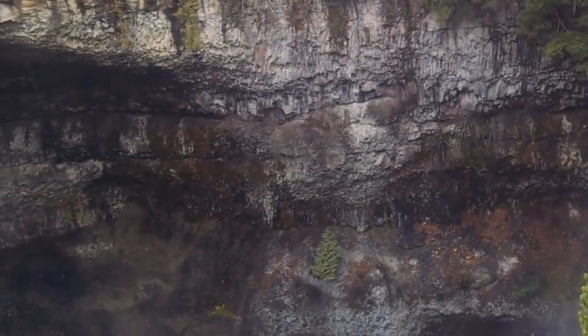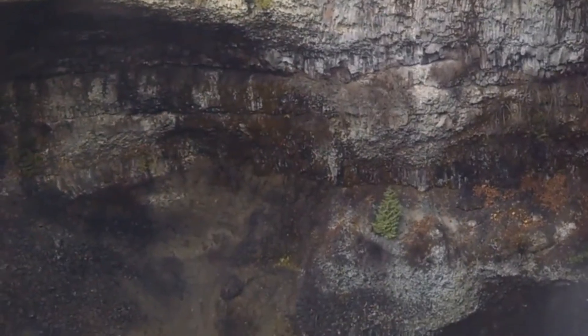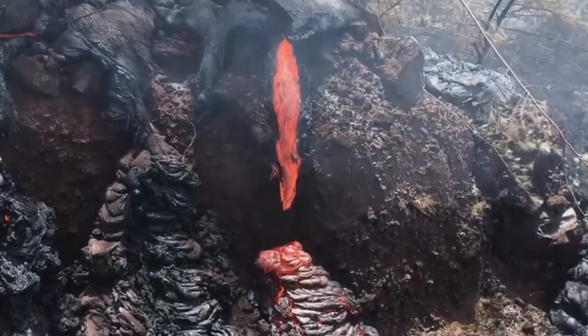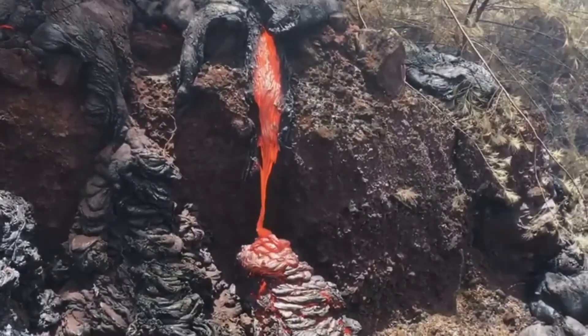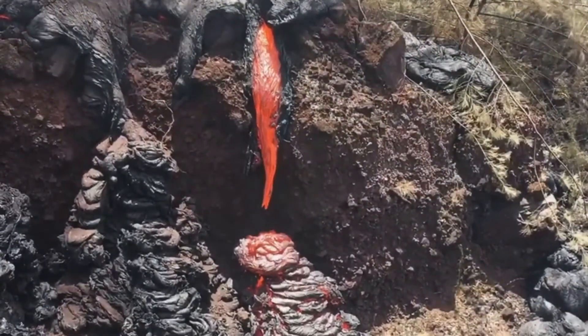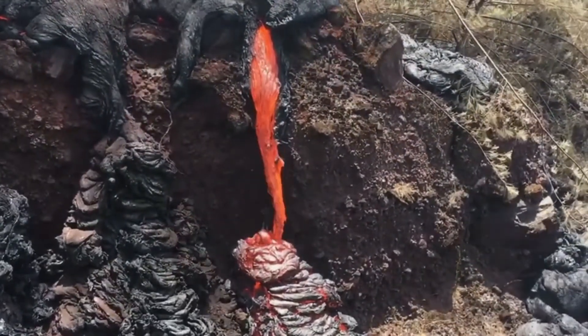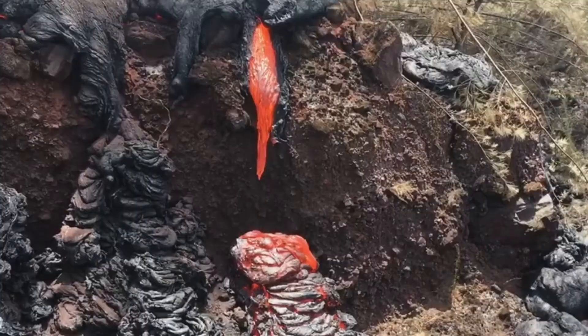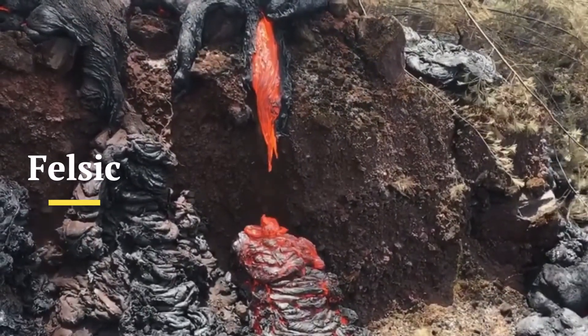Even in the surrounding area, the layers of ash and lava can be evident. The lava that flows from composite volcanoes rarely gets far away due to its viscosity. It is thick as a result of its abundance of silicate materials. This type of lava is felsic, as opposed to its thinner counterpart, mafic.